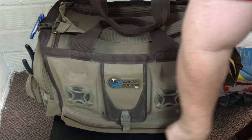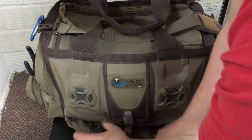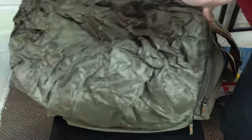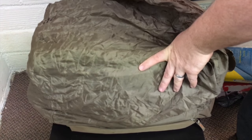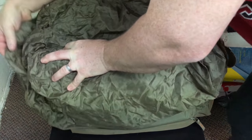Another thing that I really love is down here at the bottom — it's got a rain fly. So if it ever starts raining, your toolbox or tackle box is not getting wet. I've used this a few times and it works great — everything stayed dry.